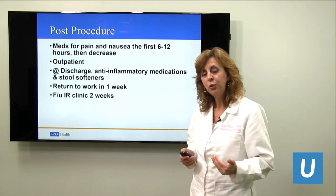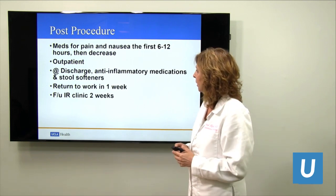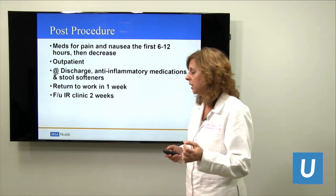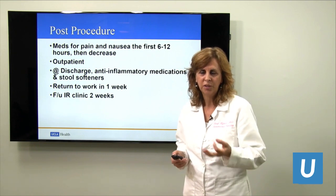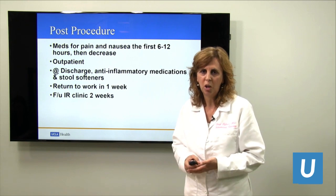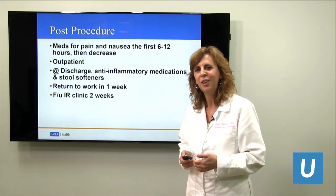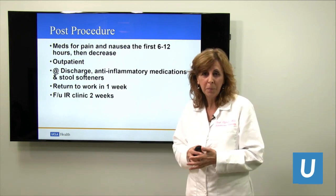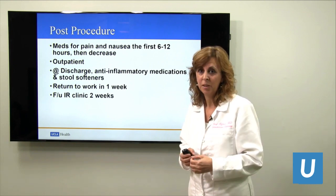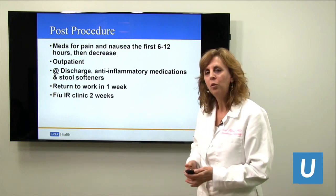It's done as an outpatient. If done in the afternoon, you can go home that evening or the following morning. We give you anti-inflammatory medications and stool softeners — we don't want you to become constipated. If needed, you can have pills for pain like a Percocet, or IV medication if needed. The pain really subsides after the first six to twelve hours, then becomes very manageable on non-steroidal anti-inflammatories, the equivalent of Advil. I encourage patients to aggressively keep their bowels moving and take medication if they feel constipated.